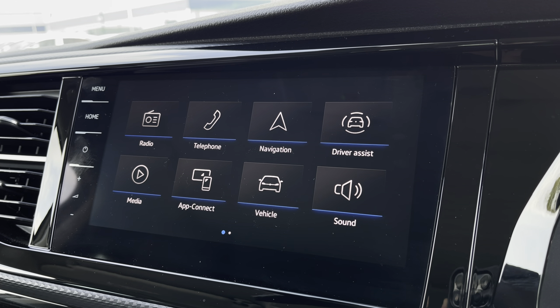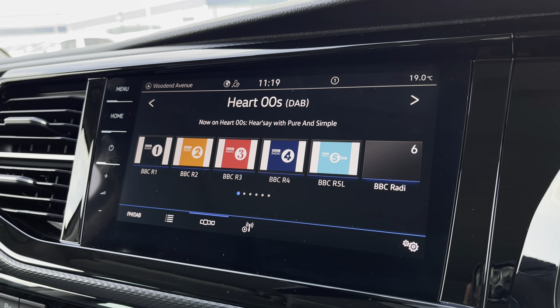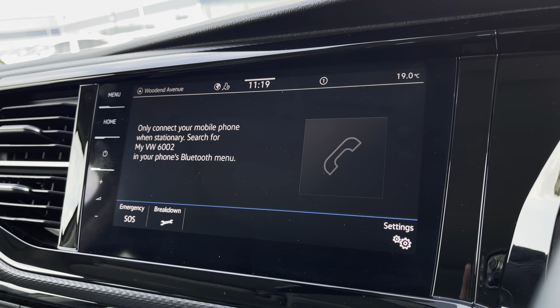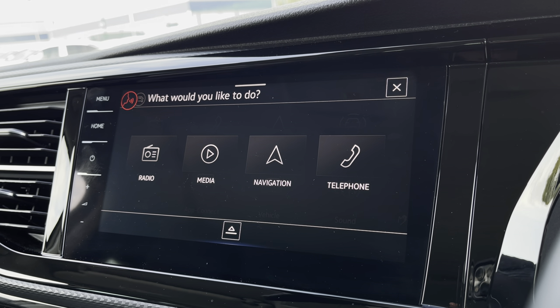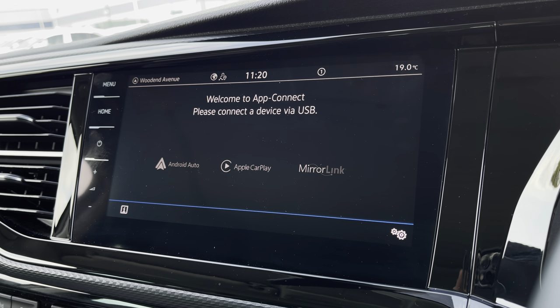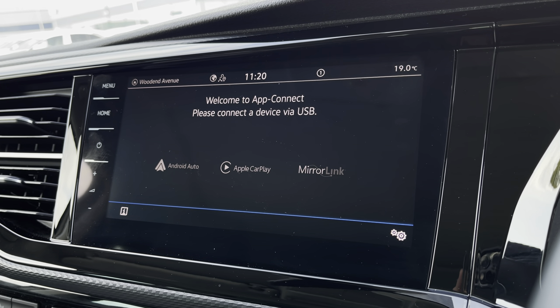There are plenty of options accessible on the main menu of your infotainment system, including DAB digital radio, as well as AM, FM, and Bluetooth media connections. You can also connect your phone via Bluetooth to make hands-free calls, and you have voice activation to easily select apps. You also have AppConnect, allowing you to connect your phone via Android Auto or Apple CarPlay, to access applications such as Spotify, Apple Music, and plenty of other road-safe apps.